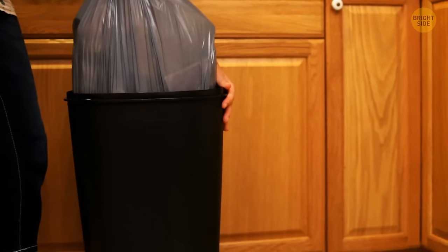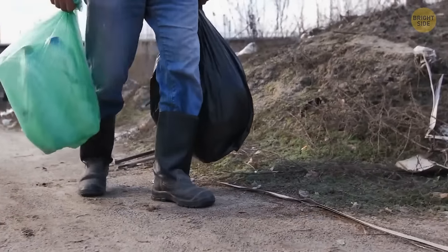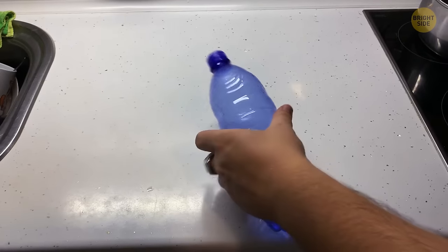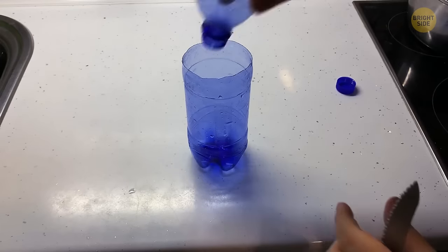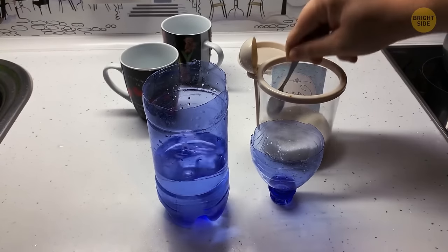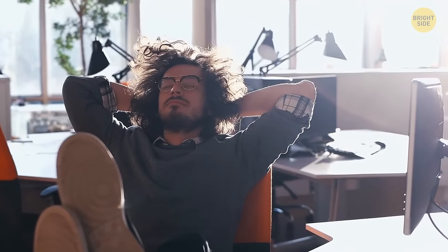Taking the trash out can put you in a gross scenario of getting bin juice on you. A great way to avoid this is by placing old papers at the bottom of the bag — not only does it absorb all liquids, but it also helps prevent bad smells. Nobody likes mosquitoes, and pesticides are pricey. A cheap alternative: take a plastic bottle, cut the top part off, turn it upside down and put it inside the bottle, then mix two cups of warm water with two tablespoons of sugar. The mosquitoes will be attracted to the formula inside and become trapped — now just sit back and relax.